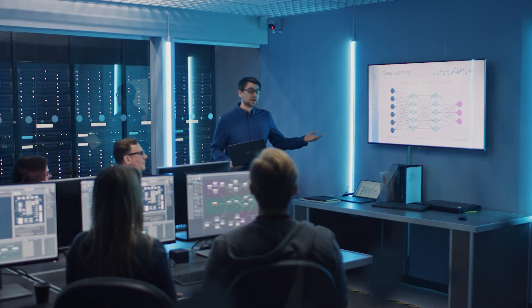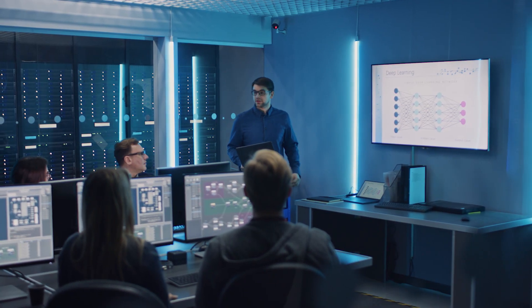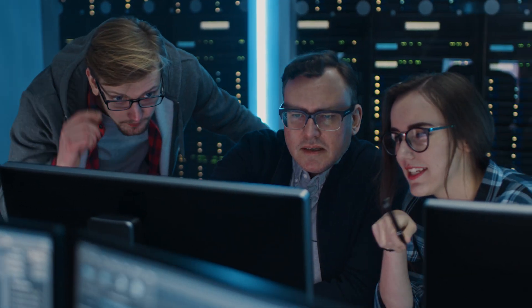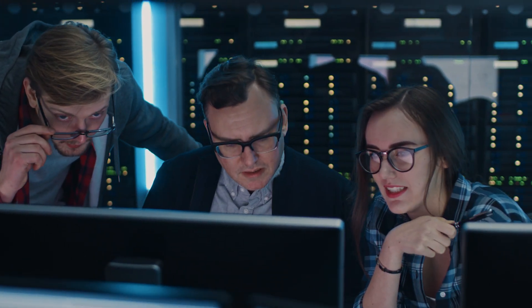As security threats continue to grow, breach attempts in today's companies cannot be ignored. Security professionals often find themselves dealing with situations in which a security control or policy is violated, but an actual breach has not occurred.